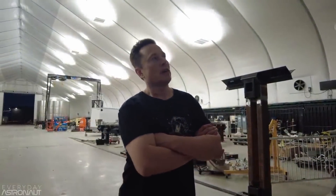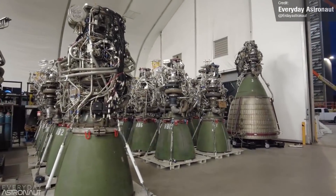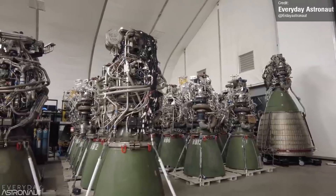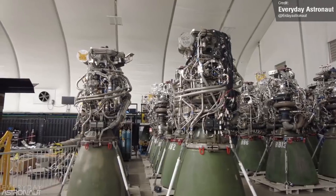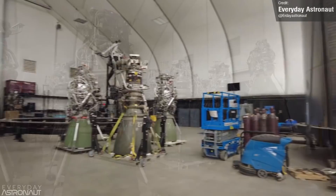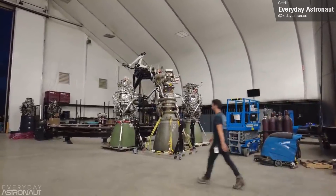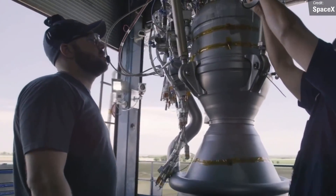Later in the interview series, we caught a glimpse inside the Raptor tent and learned some details about Raptor version 2, currently in development at SpaceX. The current Raptors have a complex mess of plumbing and wiring. Elon confirmed that Raptor version 2 is visibly much cleaner, pointing out that a nearby naked Raptor looks very similar to how version 2 will look — and perhaps with further iterations, SpaceX will get it looking as clean as Falcon 9's Merlin engines.